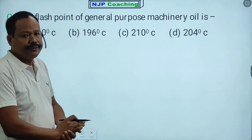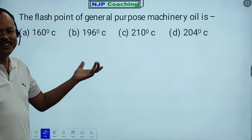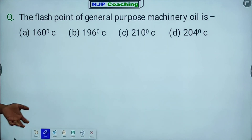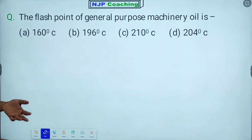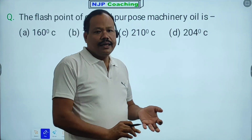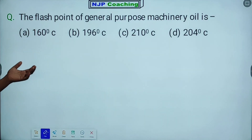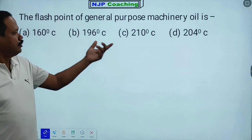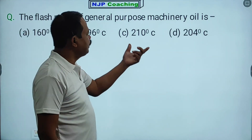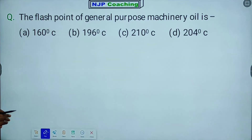Next question: The flash point is the temperature of general purpose machinery oil. The flash point of general purpose machinery oil — how much? The options are 160 degrees, 196 degrees, 210 degrees, 204 degrees. The correct answer is 160 degrees Celsius.